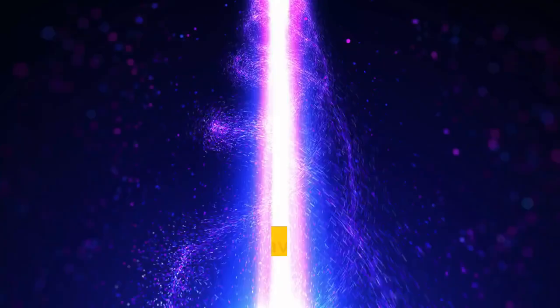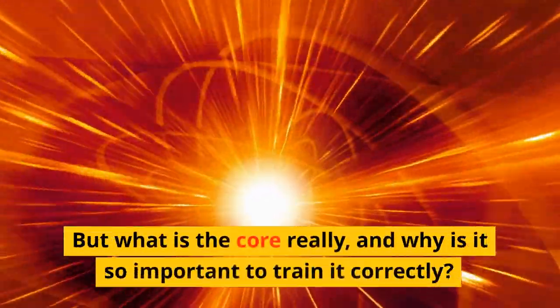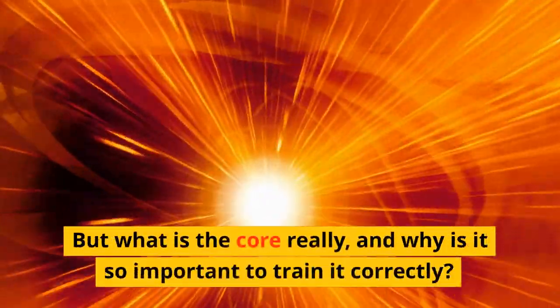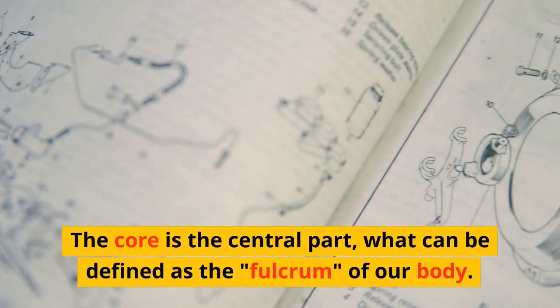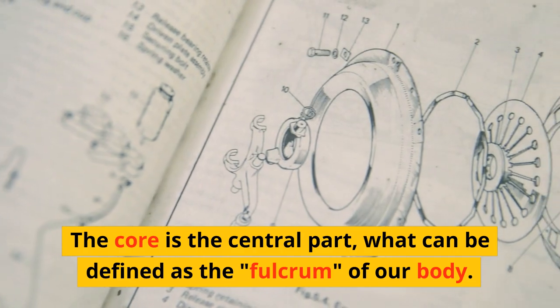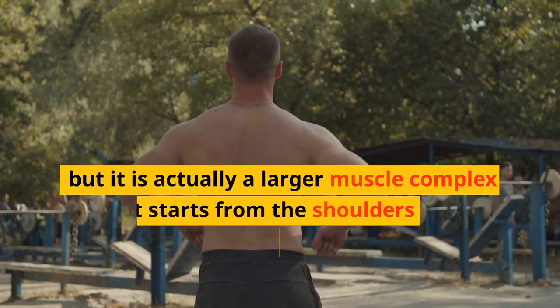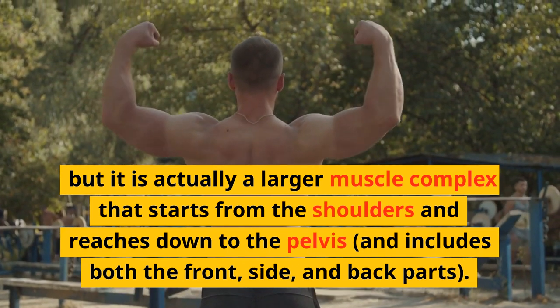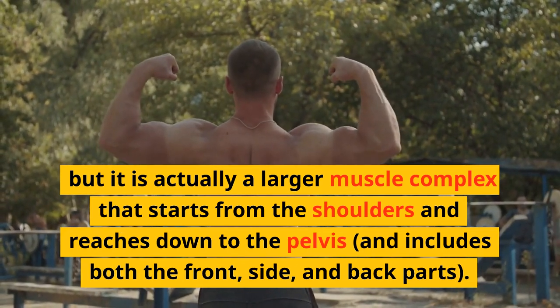What am I talking about? I think you may have already heard of the core. But what is the core really, and why is it so important to train it correctly? The core is the central part — what can be defined as the fulcrum of our body. Many confuse it with the abdomen, but it is actually a larger muscle complex that starts from the shoulders and reaches down to the pelvis, and includes both the front, side, and back parts.